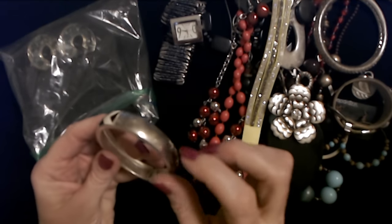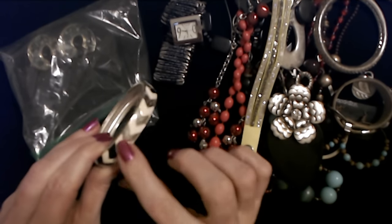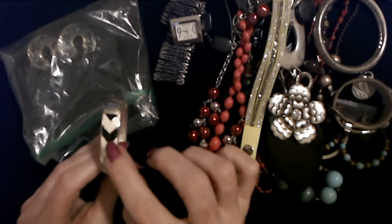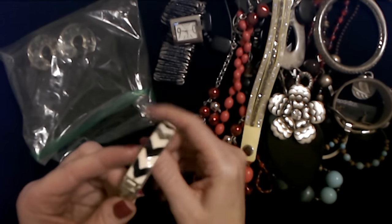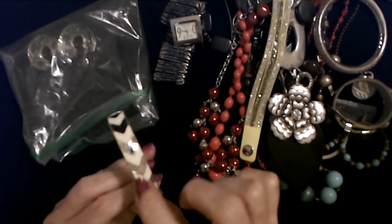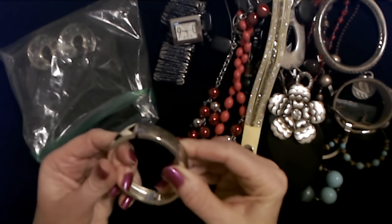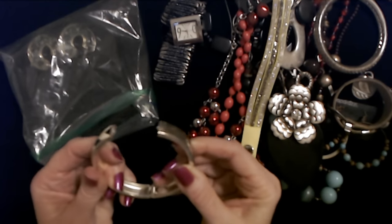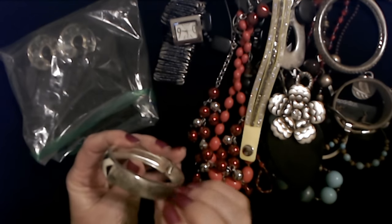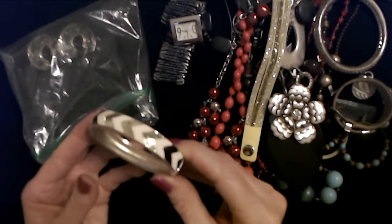We have another bangle here. This one has a hinge in it, and on top we have inlaid sections with enamel in a cream color and a black chevron pattern. It's pretty — you have the cream and black, then just silver, then back to black. This kind of bangle is nice because it's a little easier to put on and take off since you can open and close it. It's very pretty. There's no name in it but it's very cool.